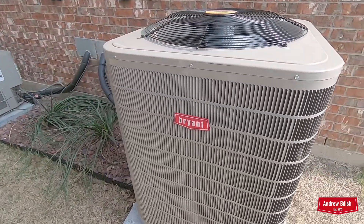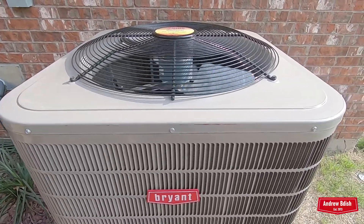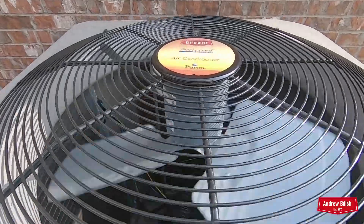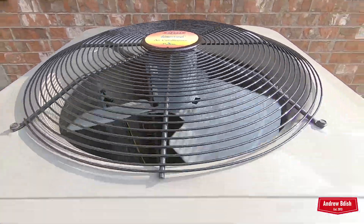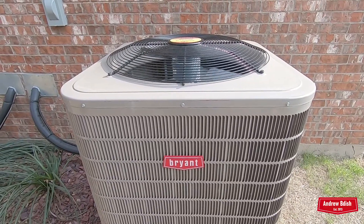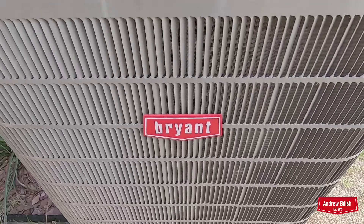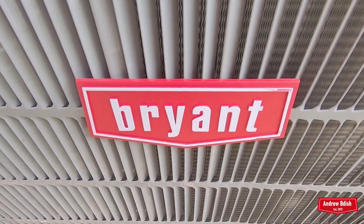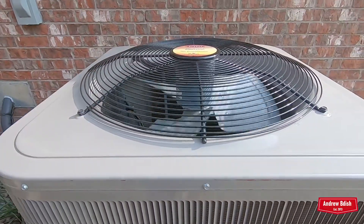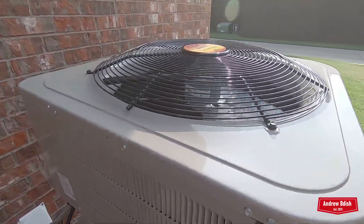I actually had quite an adventure with the thermostat. I'm still trying to get used to these Nest thermostats. It said there was some new setting and it kept asking me if I wanted to test it, and I was just saying no. Then it said I had to wait two and a half minutes before it was gonna come on. Kind of interesting.